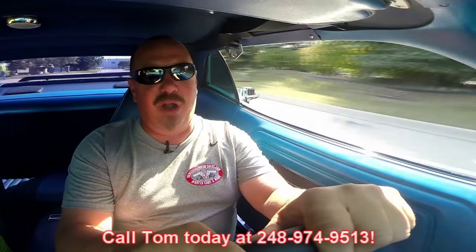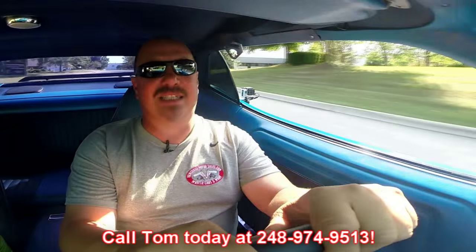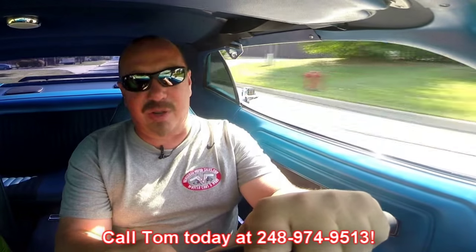At Vanguard Motor Sales we can ship this baby anywhere in the world — just give us a call at 248-974-9513. Tom answers his phone seven days a week, practically 24 hours a day, so just give him a call. If you do happen to get his voicemail, make sure you leave a message because he returns all of his calls.